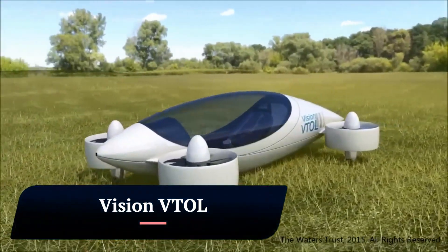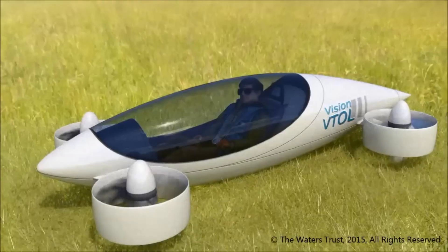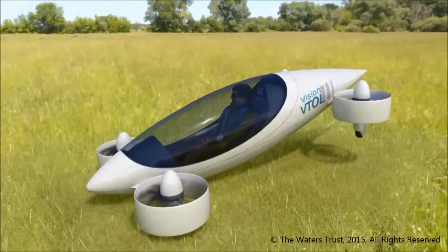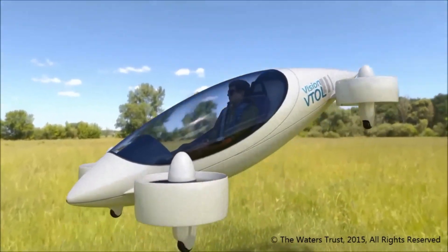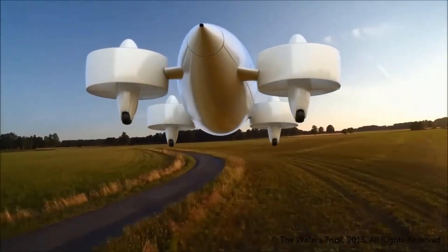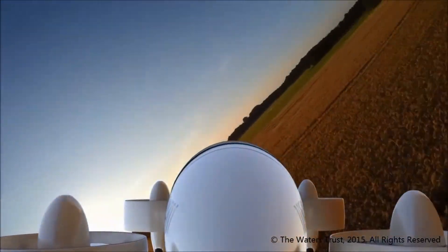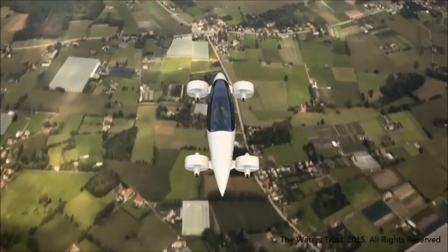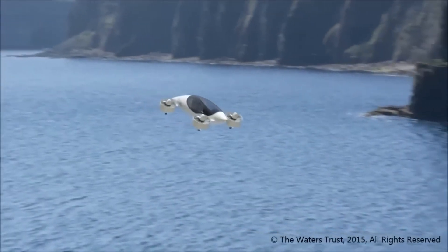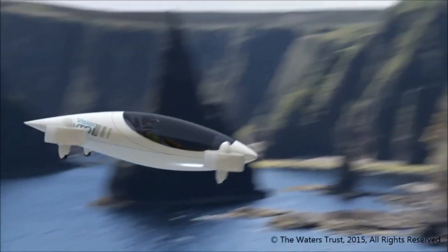Vision VTOL. The Waters Trust Vision VTOL is a tilt-rotor electric vertical takeoff and landing (EVTOL) prototype quadcopter. It uses a sailplane fuselage and cockpit design for aerodynamics and has no control surfaces. It has eight electric motors — four to turn fore and aft sets of propellers, and four to tilt the rotor ducts from ascent and descent mode to flight mode. It will employ upscaled piezo-electric gyroscopes for additional stability.